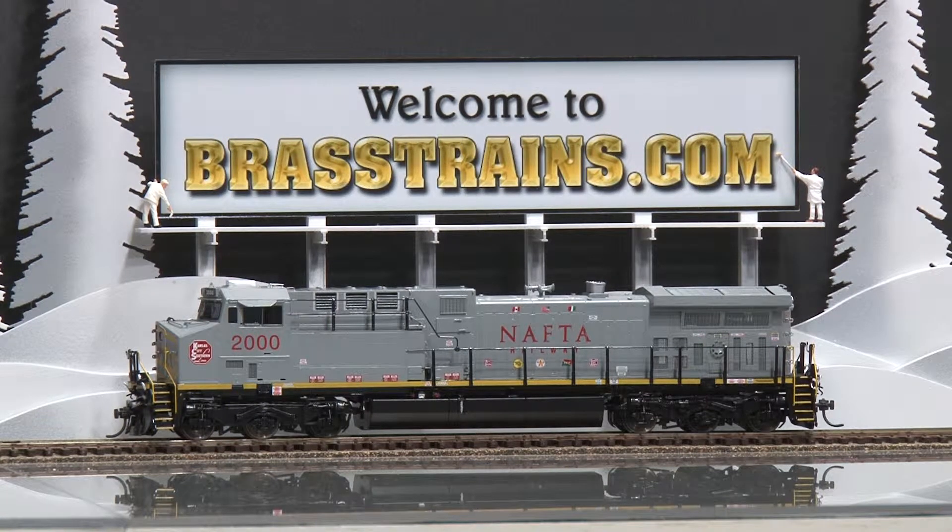Our next model is the Kansas City Southern road number 2000. It's an AC 4400 CW diesel engine. This is from Oberlin Models and built by Ajin in Korea. It has factory paint and you'll notice the NAFTA lettering on it, along with operating directional lights and directional ditch lights.